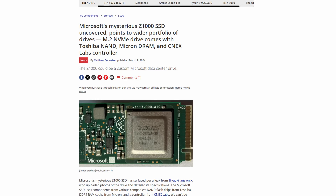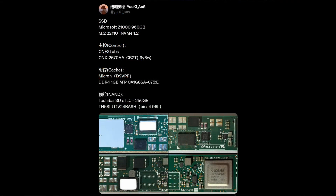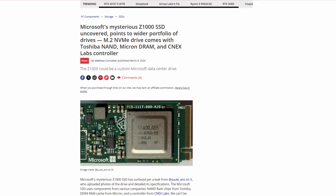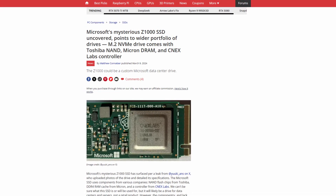Most of what we know about it is from a well-known hardware leaker who uploaded some pictures of it. We're told this drive has a terabyte of Toshiba flash memory, a gigabyte of Micron DRAM, and uses the 2670 controller from CNX Labs, a company that pretty much exclusively works with storage designed for the cloud. CNX is a pretty low-profile company, though it's backed by much bigger names like Dell, Samsung, and Microsoft.